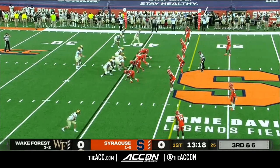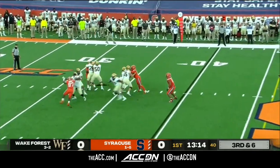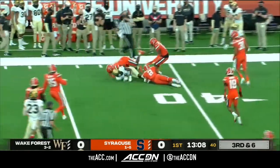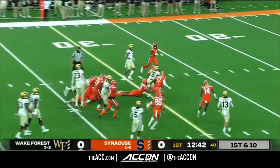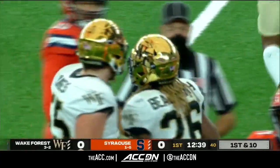They're so good at it because they run it so often in practice, and it sets up third and sixth, which is a fantastic down and distance to pick up. They have plenty of time and they do pick it up and get into Syracuse territory. Roberson and Donovan Green — these guys are playing well so far. Beale Smith, look at him just carry tacklers for another first down. Big chunk yardage for the Deeks.